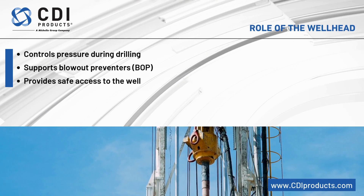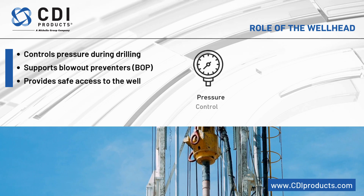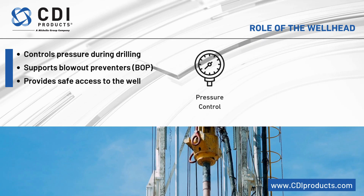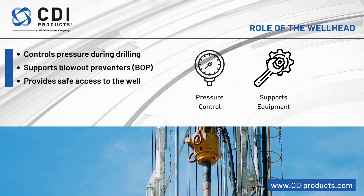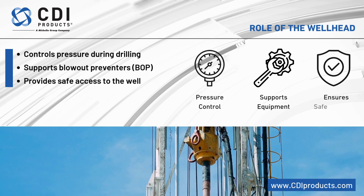The wellhead is vital for pressure control during drilling and completion, supporting equipment like the blowout preventer. It ensures safe access to the well throughout various operational stages.